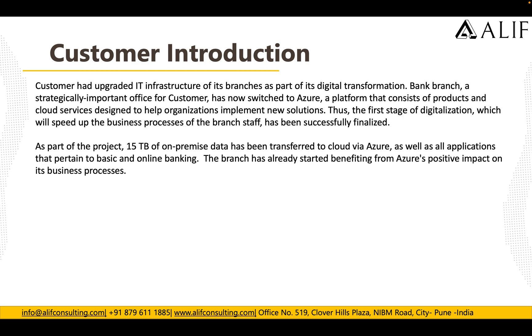As part of the project, 15 TB of on-premise data has been transferred to Azure, as well as all the applications that run for basic or online banking have been moved to Azure. The branch has already started getting the benefits from Azure with a positive impact on its business processes.